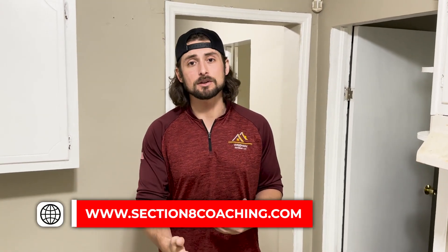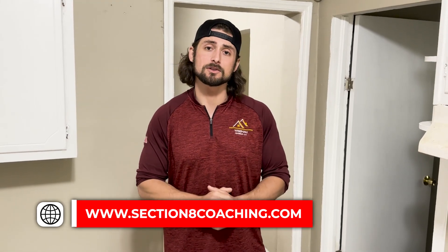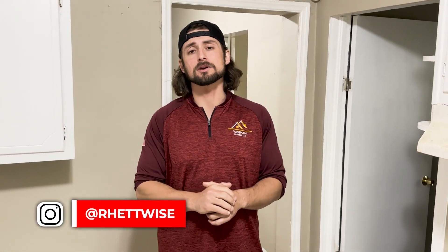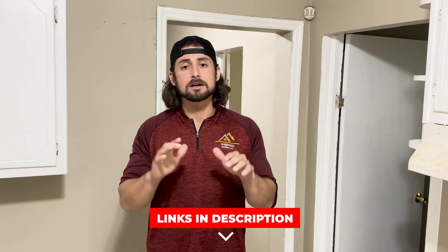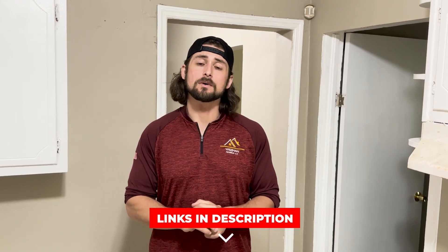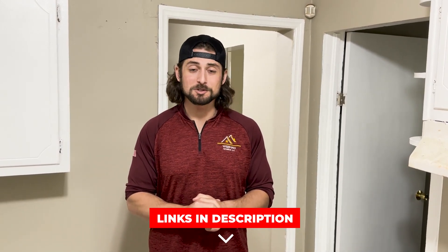You can do this from all over the world — I have clients on other continents who are doing this successfully, never mind the ones here in the United States who have never even seen their properties. If you want to do this successfully and be a part of this, send me an email using the link below and let's get you started. We'll see you next time.